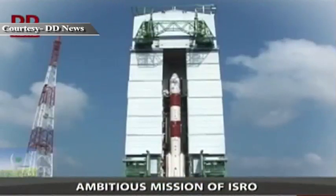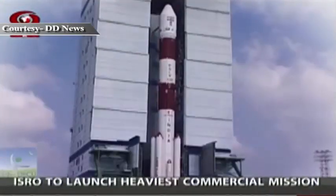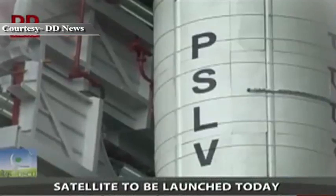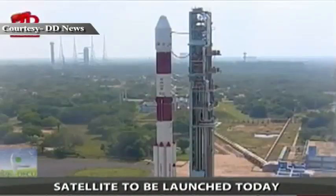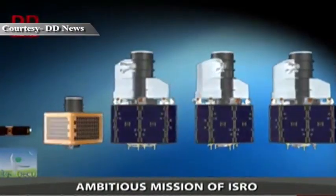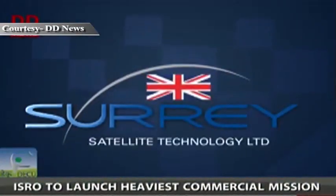The stage is set for the 30th launch of ISRO's Polar Satellite Launch Vehicle, PSLV. In mid-July 2015, PSLV C-28 will be launched from the First Launch Pad located at Satish Dhawan Space Centre in Sriharikota, with five international satellites from Surrey Satellite Technology Limited of the United Kingdom.